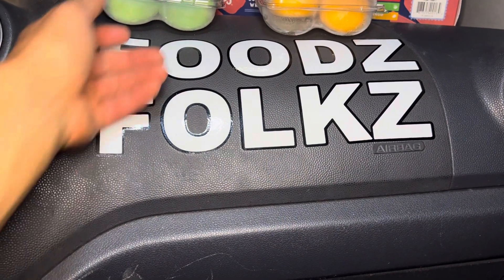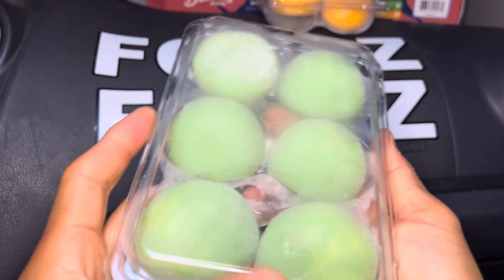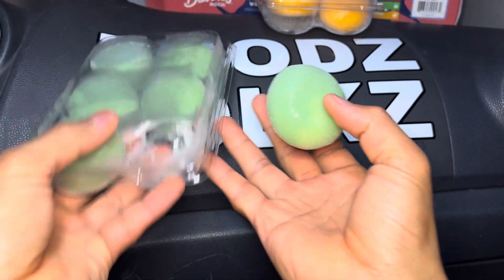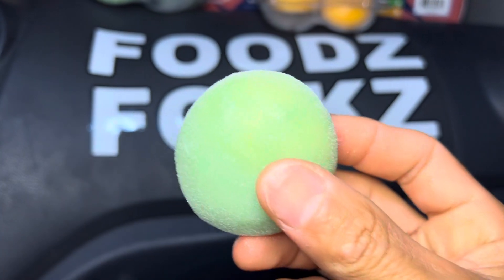I believe around 15 minutes you would have a better experience — because now it's more soft after 20 minutes. Go for at least 10 to 15 minutes of thawing. All right, let's have a bite.